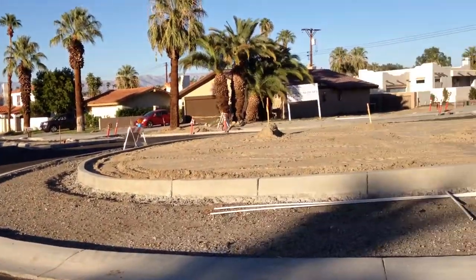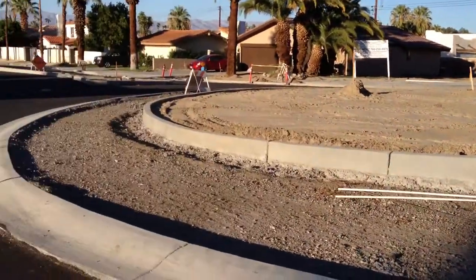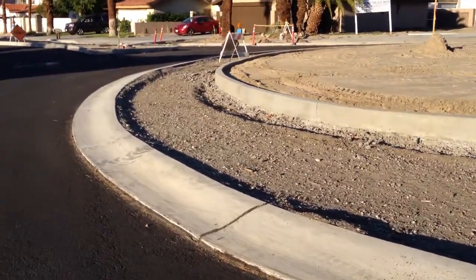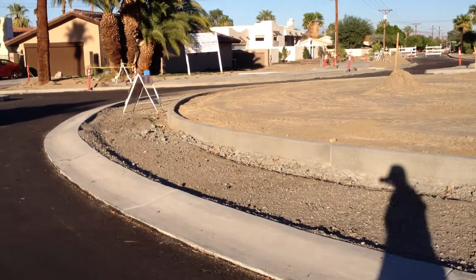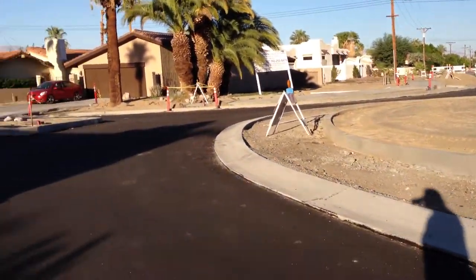New sidewalks have been installed. There's also what I think is called a truck apron — a raised area for larger vehicles to drive on to help negotiate the circle.